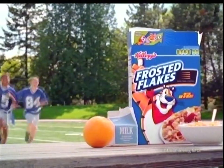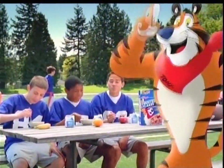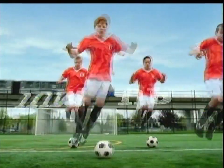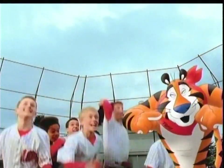Fuel up with Kellogg's Frosted Flakes. They're a great tasting part of a complete breakfast. A bowl a day, and you're ready to play. Get up. With tasting energy in every sweet and crunchy Frosted Flake. They're great!